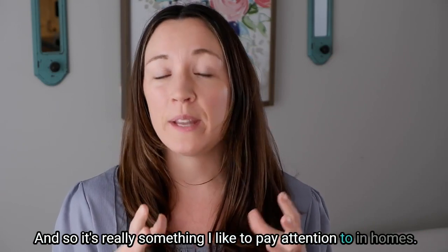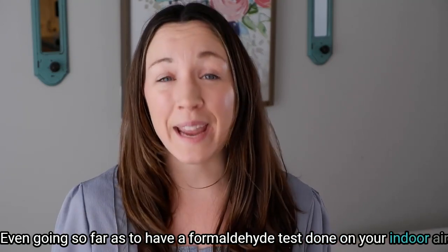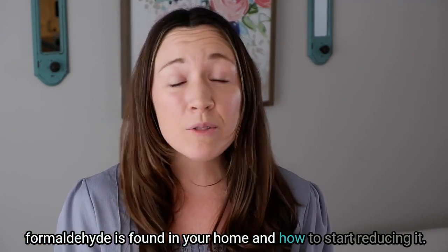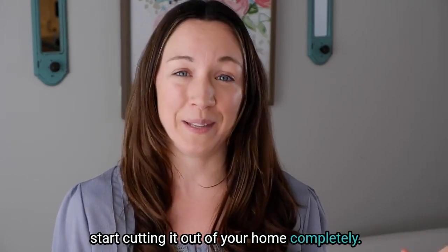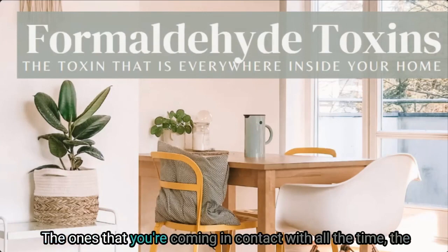This means it can increase the risk of cancer in some individuals, so it's something I really like to pay attention to in homes — even going so far as having a formaldehyde test done on your indoor air. We're going to talk about everything you need to know about where formaldehyde is found in your home and how to start reducing it. I have seven simple ways you can start cutting it out of your home completely.